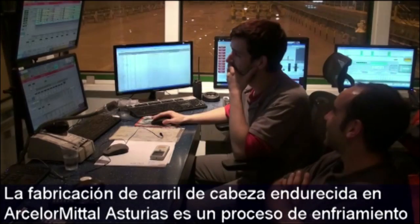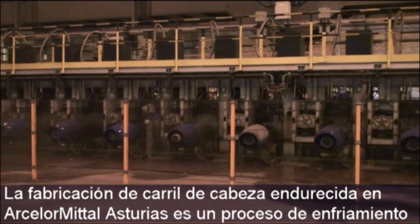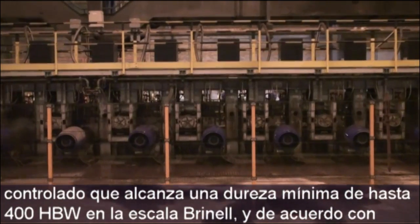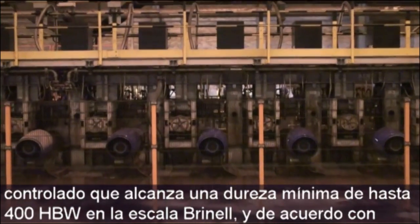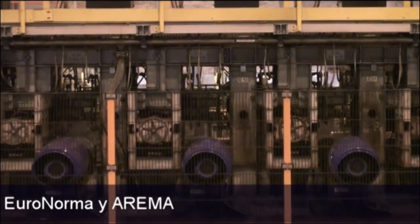The controlled cooling process used by ArcelorMittal Asturias to produce head-hardened rails achieves minimum hardness values of close to 400 HBW on the Brinell scale in rails produced to Euronorm and Arema standards.